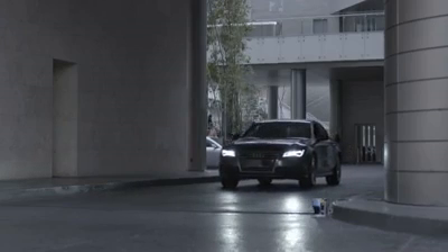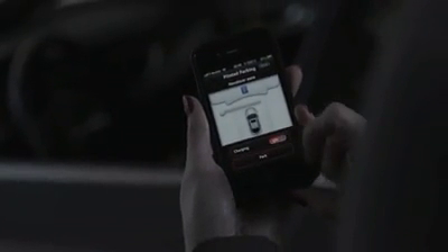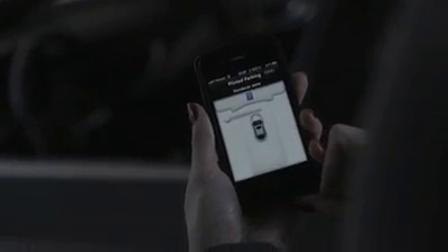For example, you're at a shopping center and you arrive at the shopping center and you decide, I want my car to go park itself, find its own spot. So you press a button on your smartphone and the car will drive away on its own and find its own spot and park itself.